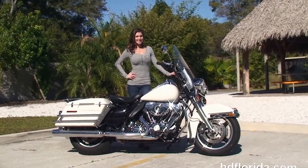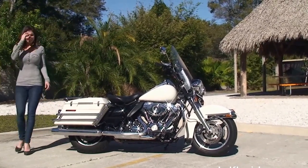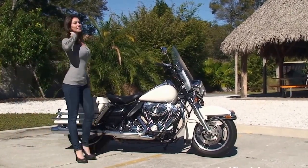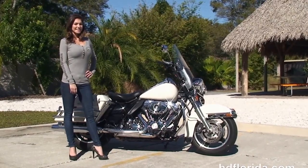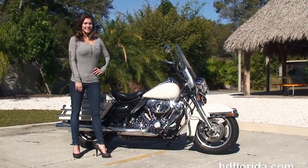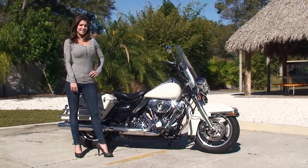We are rated number one in customer service and have over 1200 new and previously enjoyed motorcycles for you to choose from, and we ship used bikes anywhere in the world. For more information on the police edition, click the link below and view the rest of our eye-popping inventory. Visit us at TampaHarley.com — we're the Harley dealership that never sleeps. And remember to have one super awesome kick ass Harley day.